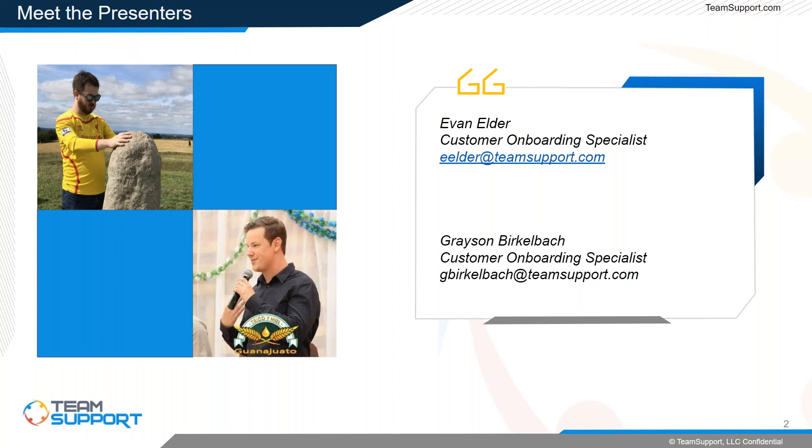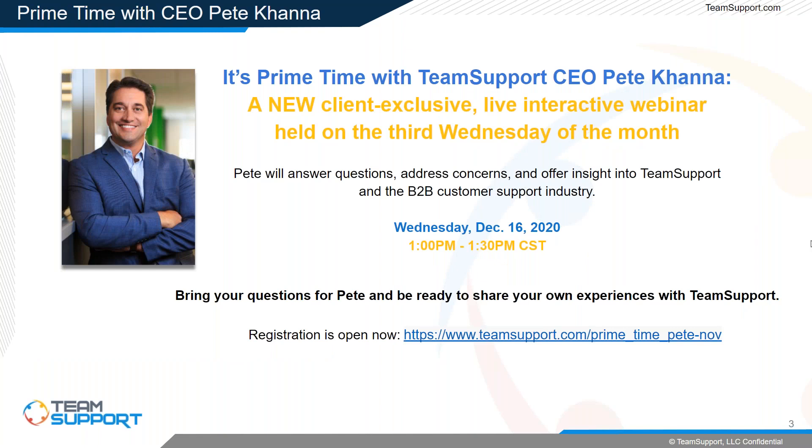Alright, let's get moving. As many of you know, we have a new monthly webinar series — Prime Time with Pete Kana — where our CEO will host interaction with everyone tomorrow at 1 p.m. Central Time. Pete will be updating everyone about Team Support and our products, answering questions, and offering insight into the B2B support industry.